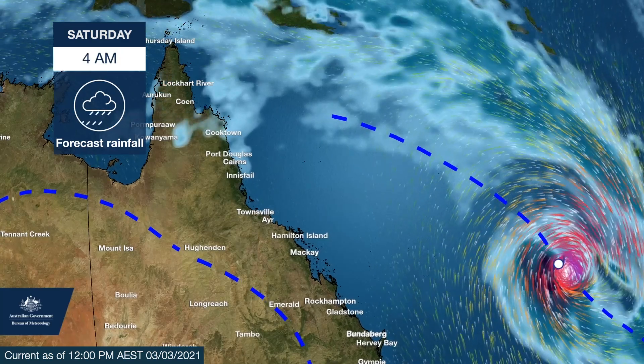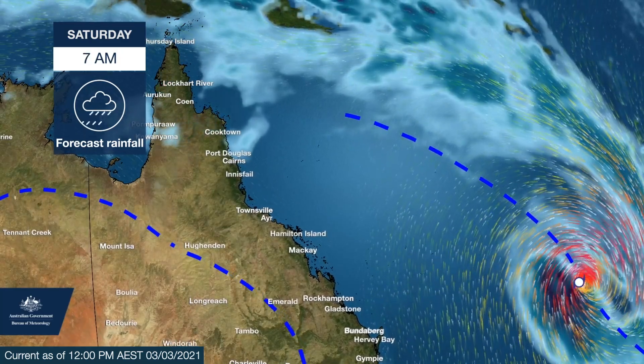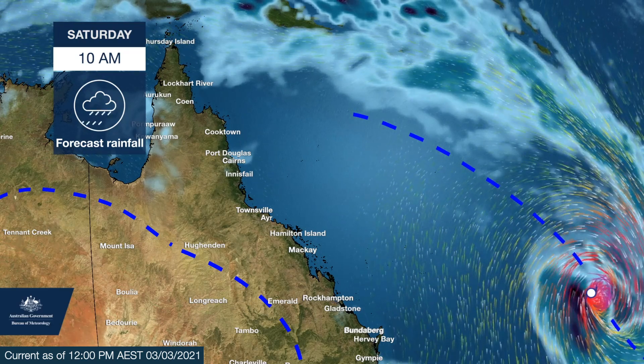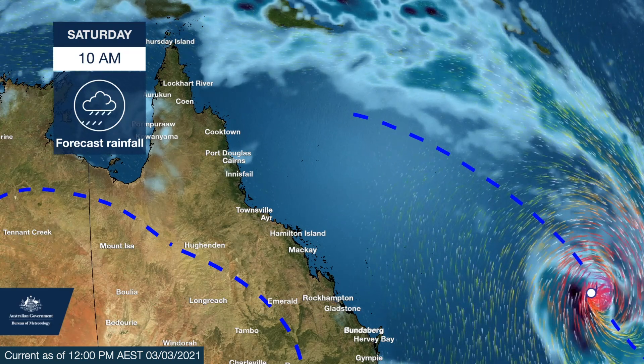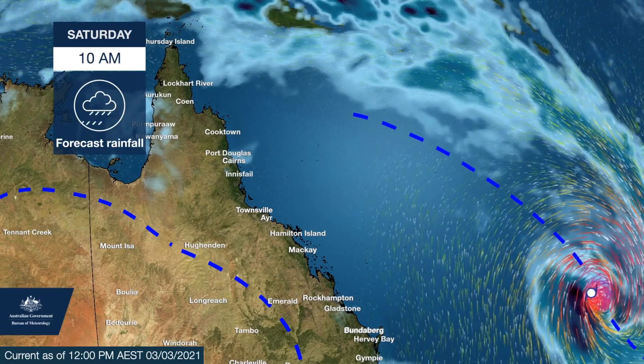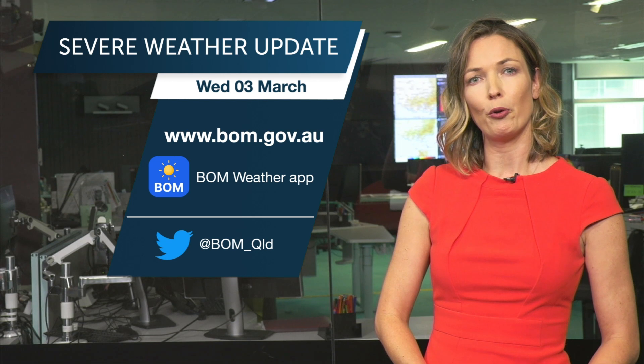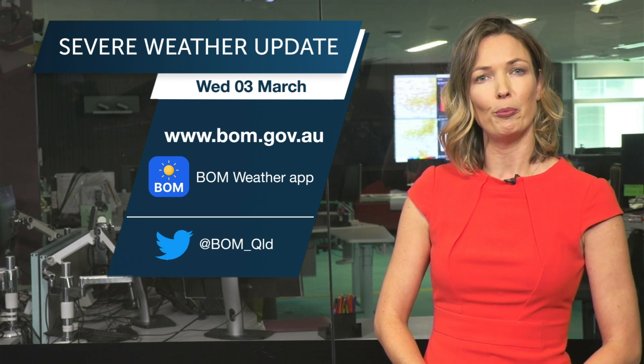Even though the system is currently forecast to track north of Norfolk Island, they may still experience some damaging winds and heavy rainfall as the pressure gradient tightens over the region. This is an evolving weather situation, so please stay safe and stay up to date with the latest Bureau warnings and the advice from your local emergency services.